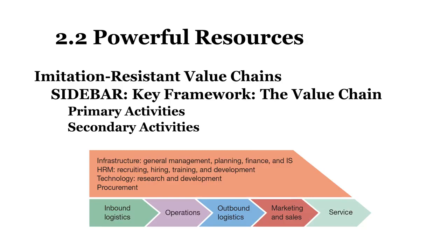The set of activities through which a product or service is created and delivered to customers is known as a value chain. Firms that craft an imitation-resistant value chain have developed a way of doing business that others will struggle to replicate, and in nearly every successful effort of this kind, technology plays a key enabling role.